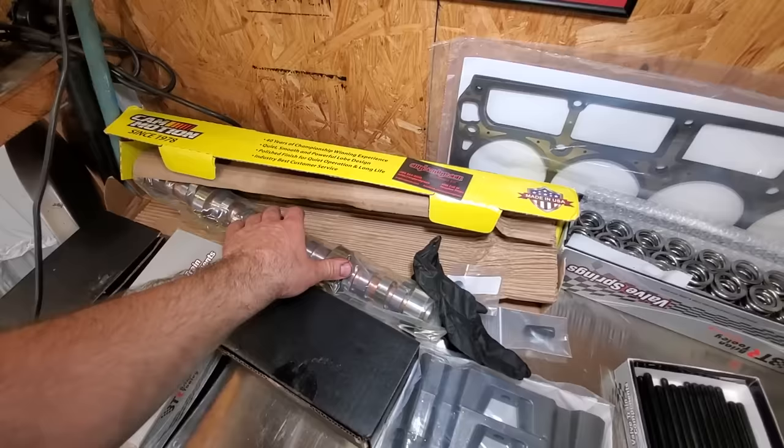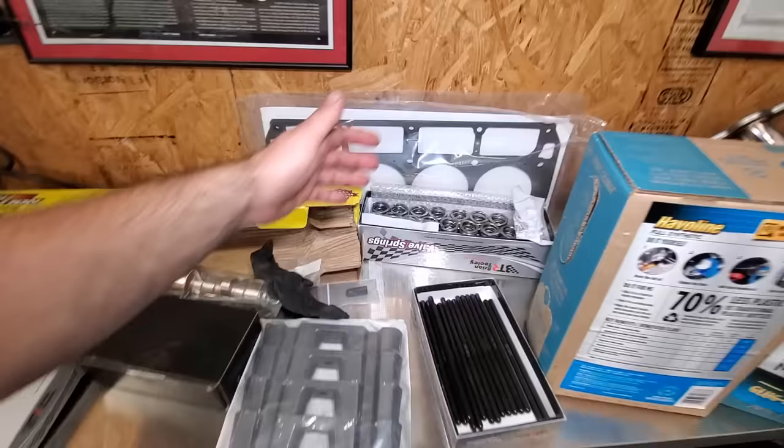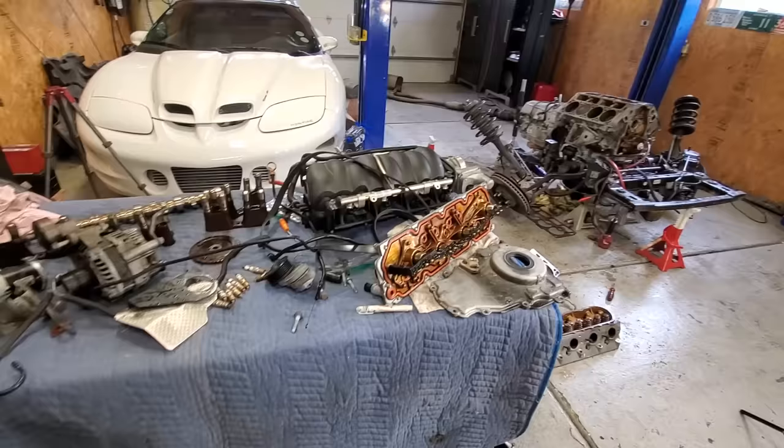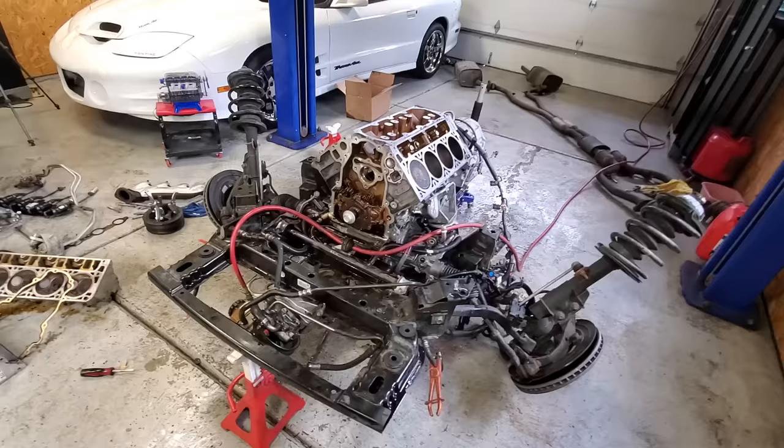We have a bunch of stuff from Brian Tooley Racing — double valve springs, some hardened pushrods, and all the gaskets including head gaskets, everything that goes along with a project like this. And of course when you're doing a project like this, the list just keeps getting bigger. So we have to get some spark plug wires now and a few other miscellaneous gaskets — I'll have to make some dealership runs. Overall, super excited about this project. This cop car is going to sound mean.